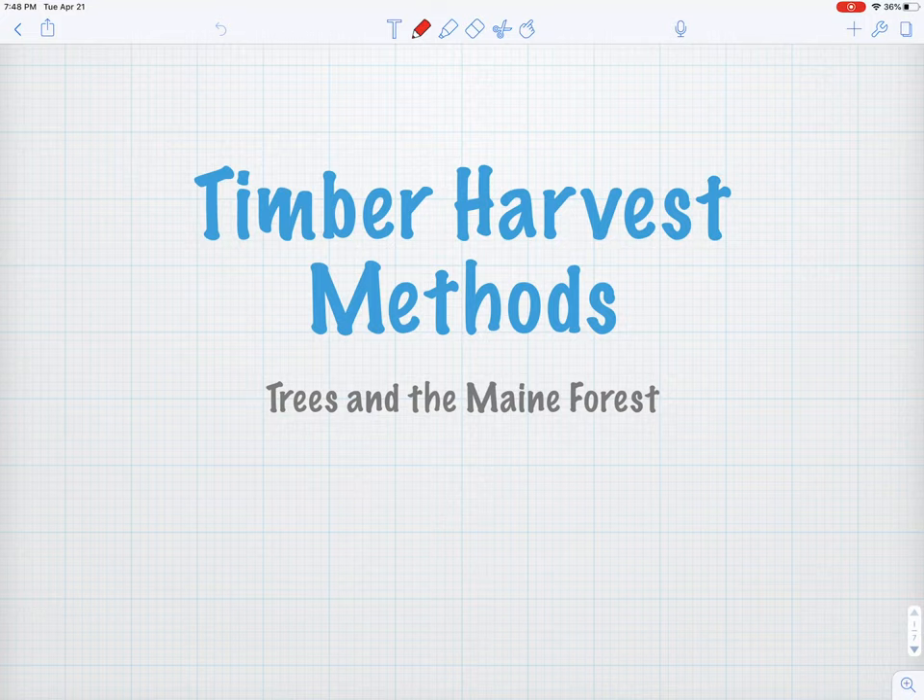Hey you guys, Mr. Delcourt back again for some more remote learning. We're going to continue our look today at modern harvest methods, but we're going to take a different twist on it. Rather than looking at the equipment and operation style, we're going to look at the harvest styles that we do — the harvest methods that foresters are prescribing all over the state — and we're going to think about advantages and disadvantages of each, and it gets really interesting.